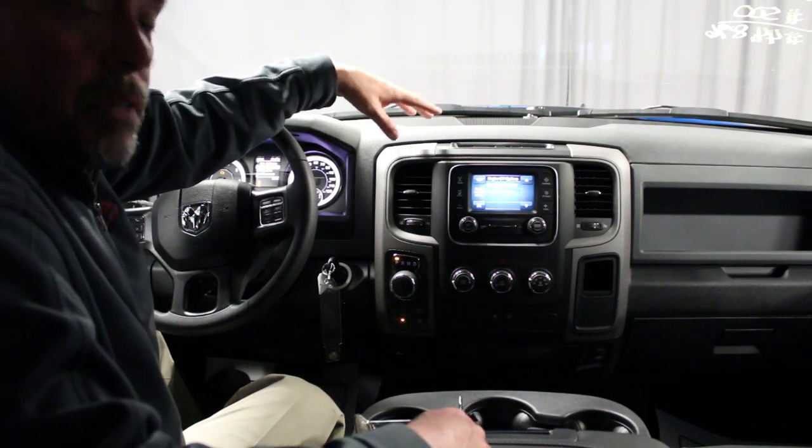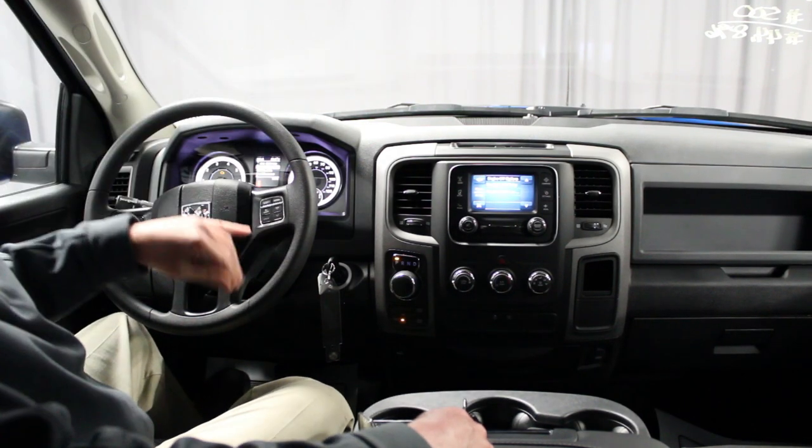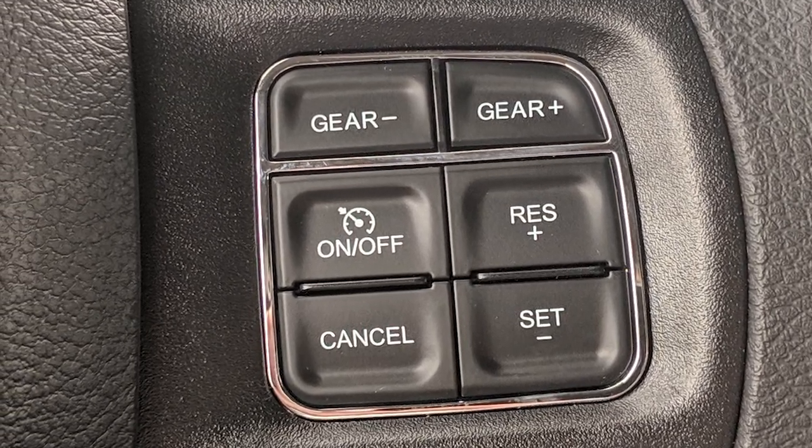This is an 8-speed electronic transmission that saves a little better on fuel than most of the 6-speeds out there. You do have an auto stick that's actually built into the steering wheel, so you don't have to shift down or up with a slap stick.